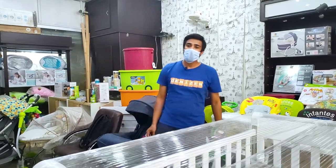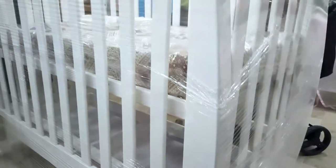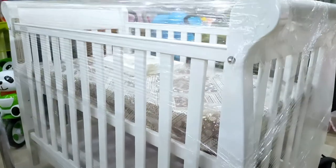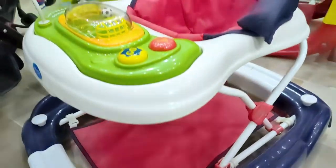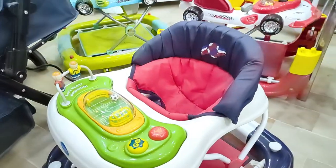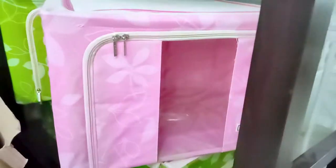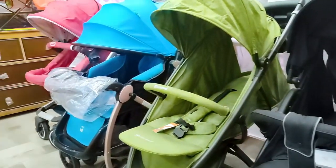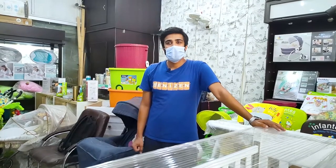Hello, my name is Umar and I'm going to take you for a baby cot.